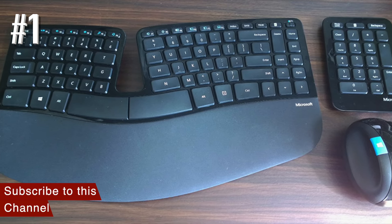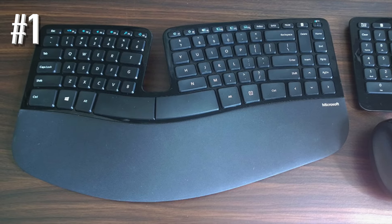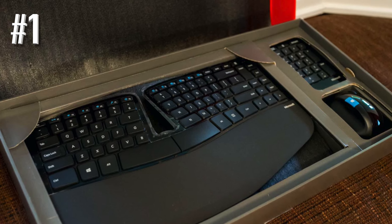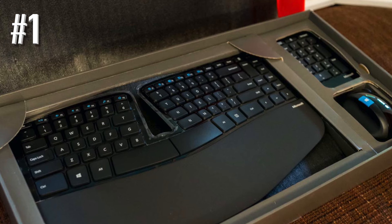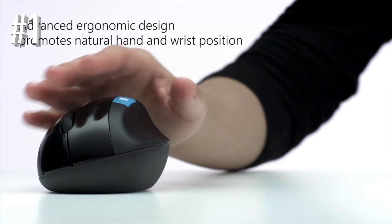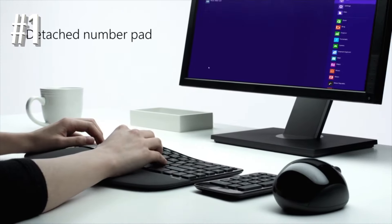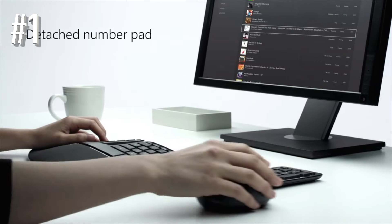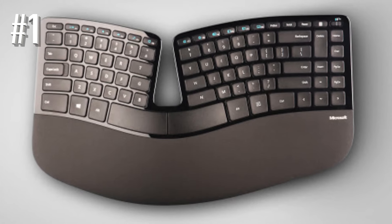I had a much easier time typing on this keyboard compared to the Kinesis, but it still requires some practice before you can adapt. Something else I liked is the negative tilt — it is different from the forward tilt of most keyboards but is surprisingly comfortable. It is further reinforced by a padded wrist rest that ensures you do not bend your wrist too much. The palm rest attaches to the keyboard by a magnet, and you can remove it if you prefer typing on your lap.